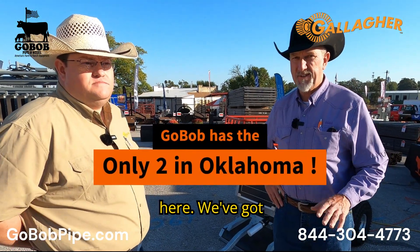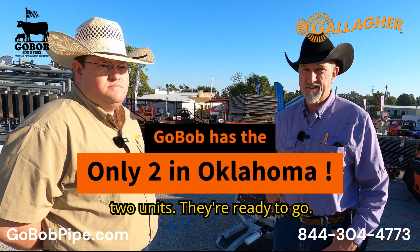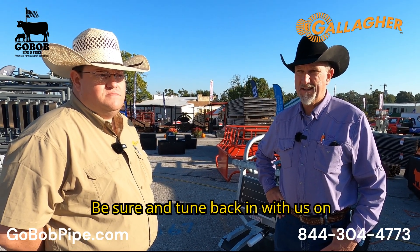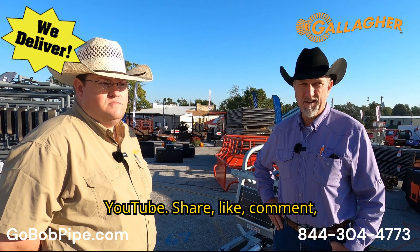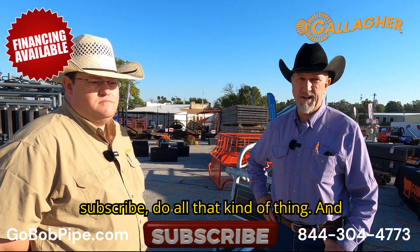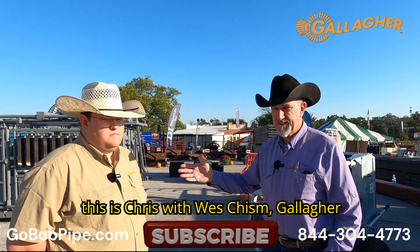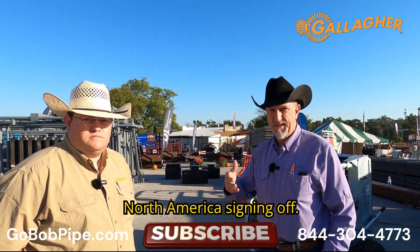We've got two units and they're ready to go. Be sure to tune back in with us on YouTube — share, like, comment, subscribe, do all that kind of thing. This is Chris with Wes Chisholm, Gallagher North America, signing off.